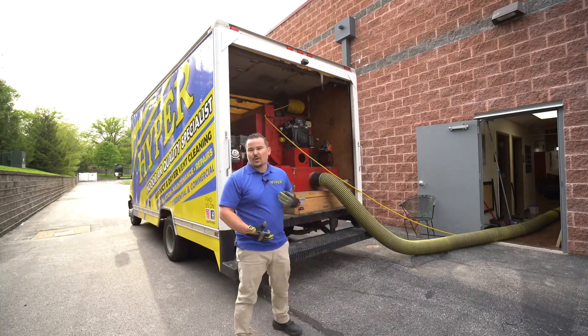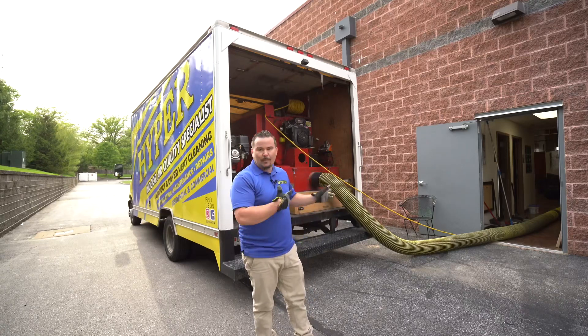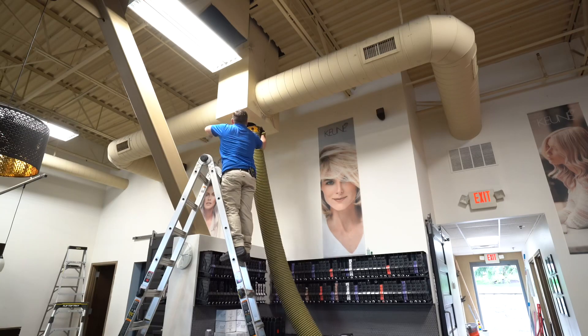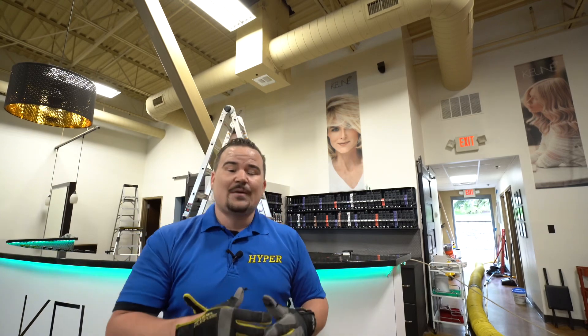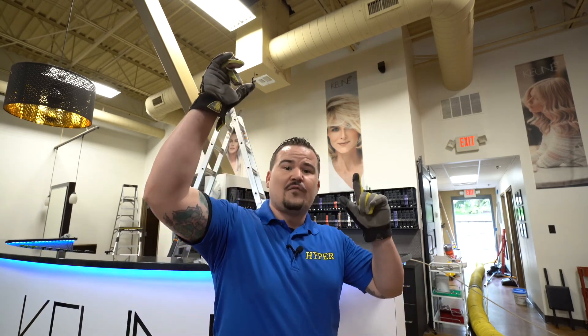Let's talk about what's in the truck here. One of the things we're not going to do is pull up in a Toyota Camry, pop the trunk, and bring out a brush and a drill. We're going to pull up in a humongous box truck like so, or a big trailer. It's all going to have gas-powered equipment — that's the hallmark of our commercial air duct cleaning. This is what you can expect if you choose to have us in your establishment.